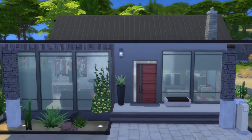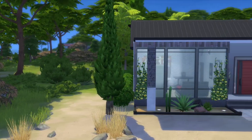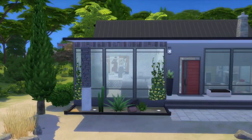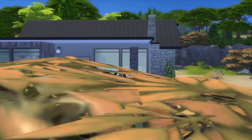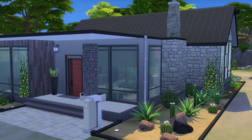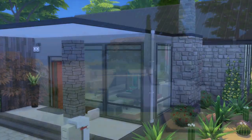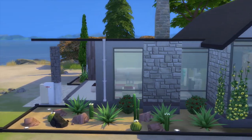This is Tabby Cosplay speaking and today we're going to be looking at Doc Den. This house is 30 by 20, it is only $92,567, and it's a one floor, two bedrooms, and one bathroom. This house is pretty cool.